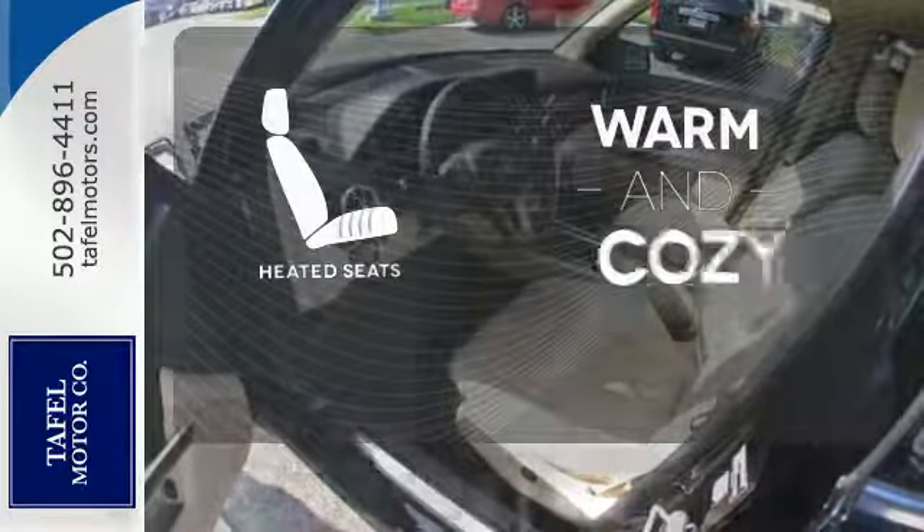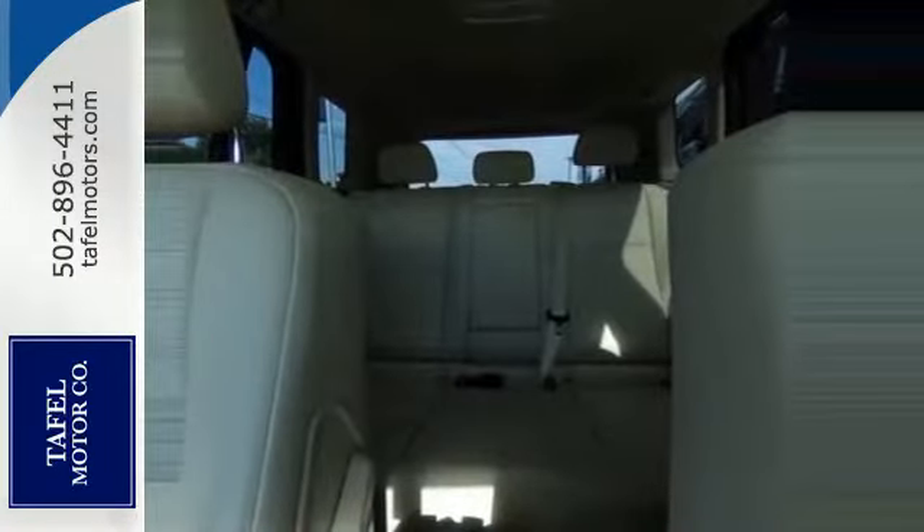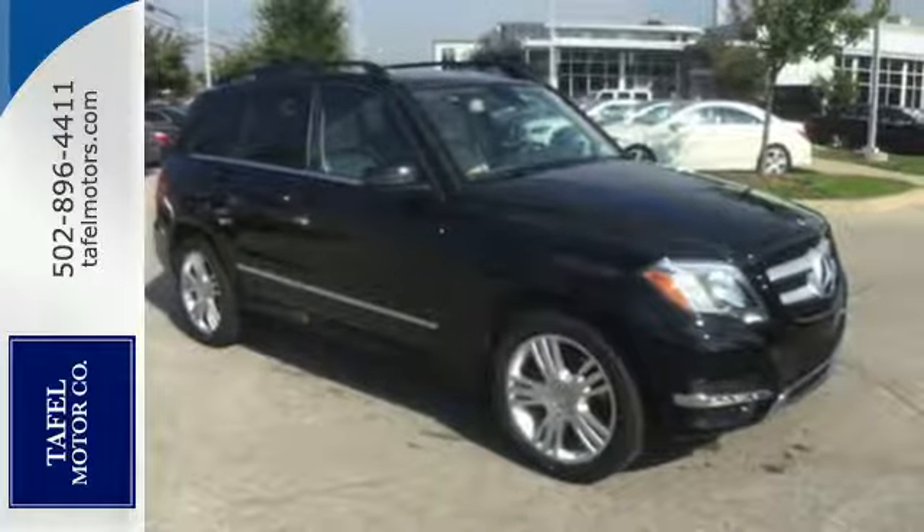Wrap yourself in the comfort of heated seats. Its pretty face belies its rugged attitude. Test drive it today.